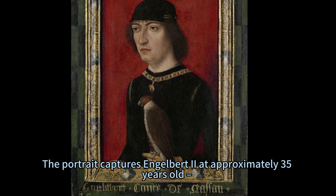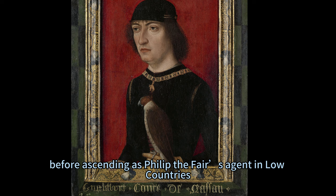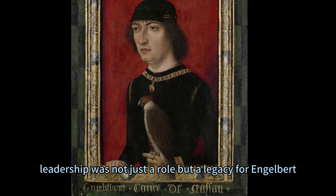The portrait captures Engelbert II at approximately 35 years old, an age where he was steeped in administrative and military service for the Dukes of Burgundy before ascending as Philip the Fair's agent in the Low Countries. Born into governance, with his family having ruled parts of Brabant for years, leadership was not just a role but a legacy for Engelbert.